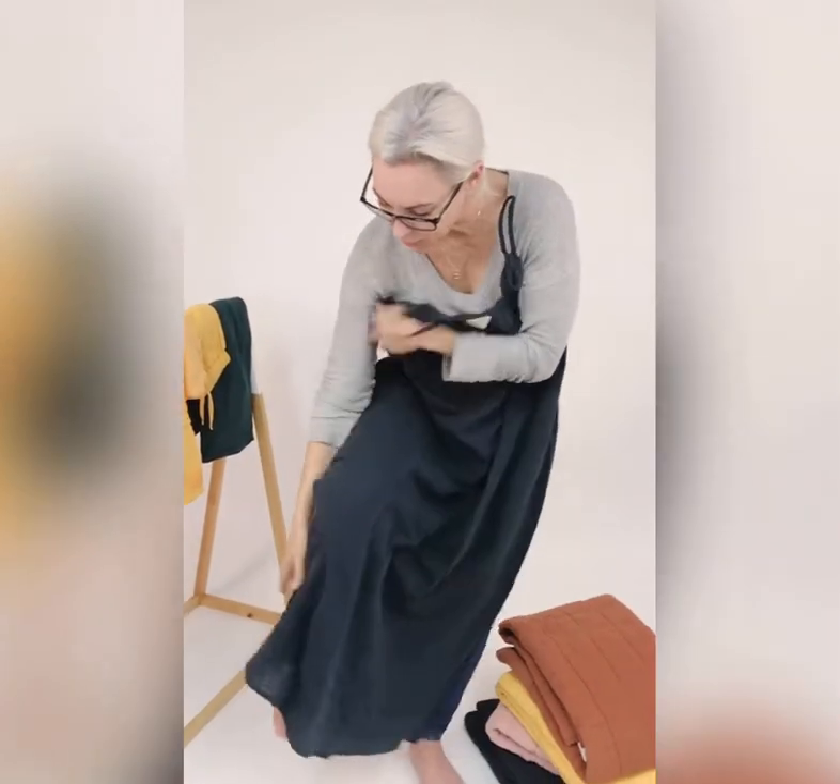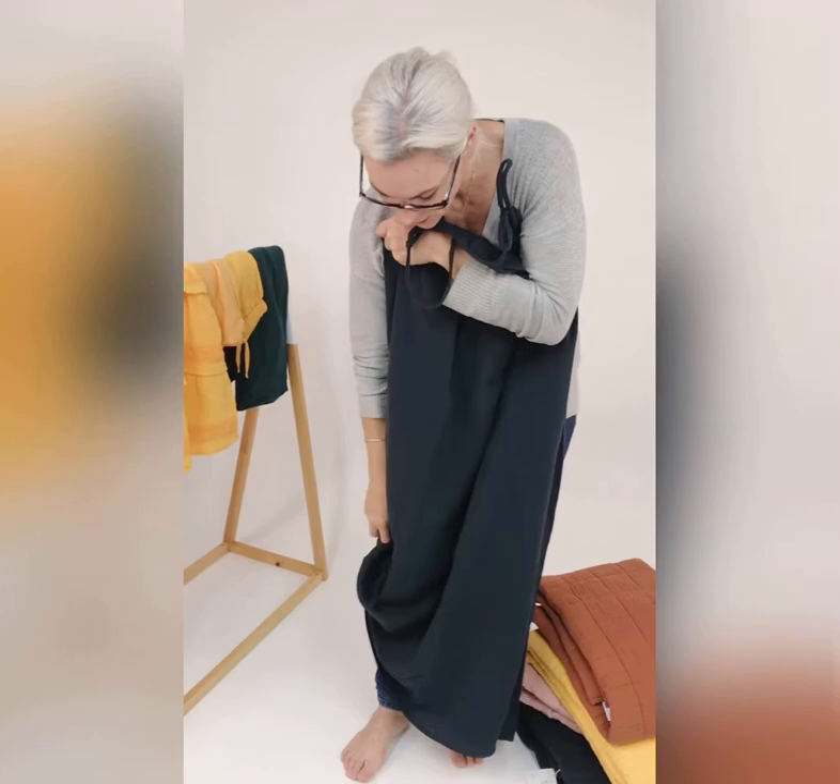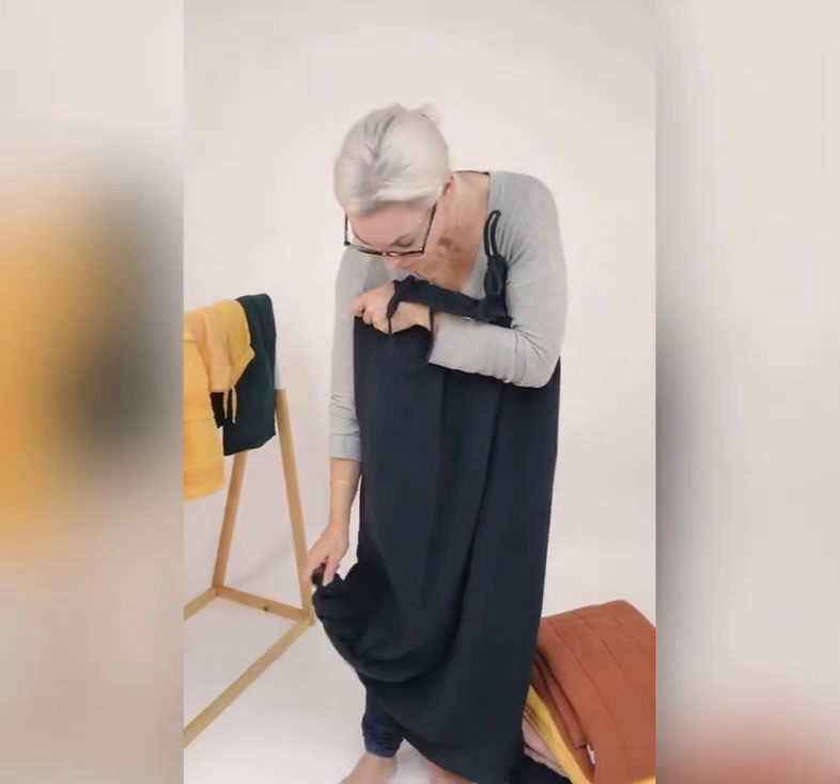You can tie it at the bottom if you're like me and you're quite short, which you'll see me in all the photos — it's always tied.